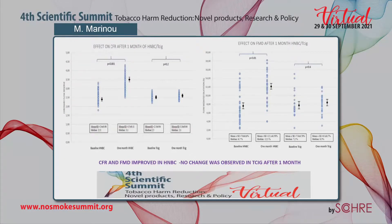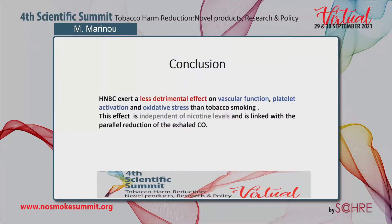As we can see here, CFR and FMD improved in the HNBC group and did not change in the tobacco cigarette group after one month. In conclusion, HNBC exerts a less detrimental effect on vascular function, platelet activation, and oxidative stress than tobacco smoking. This effect is independent of nicotine levels and is linked with the parallel reduction of exhaled CO.